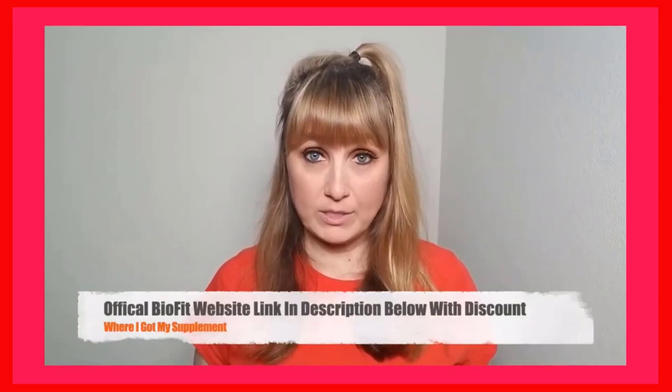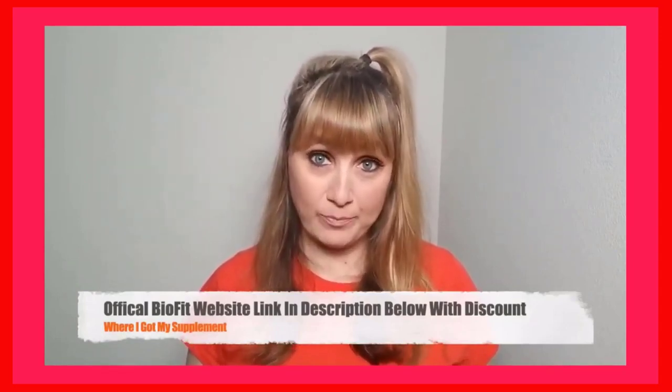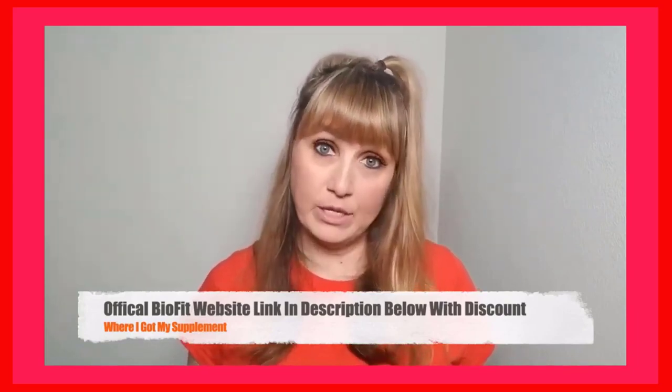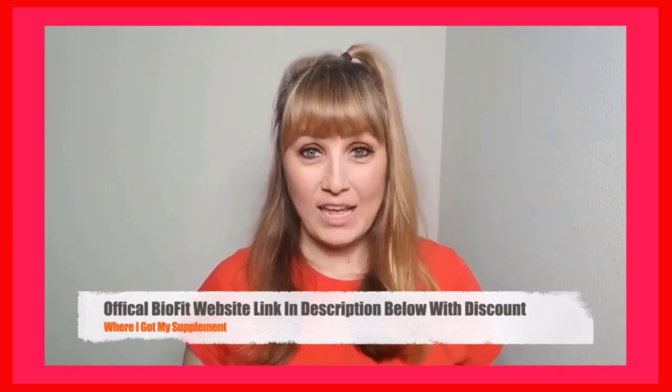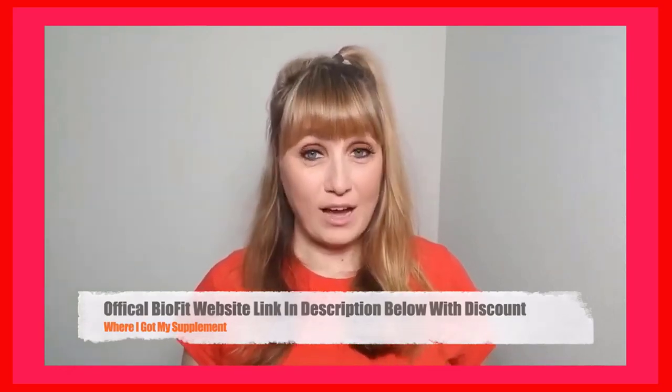I put the link to the real and official website with the original discount where I bought my own bottles in the video description below. You will find the actual official link with the discount so that whenever you're ready to buy, you can come back to this video and use it. It's the first thing you will see in the video description. And even if you're not ready to buy after watching this video, I'd recommend you save the video to your watch later on YouTube and come back to it whenever you're ready.